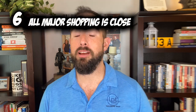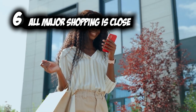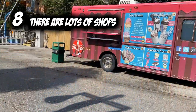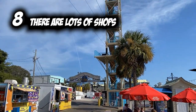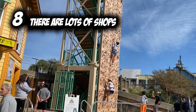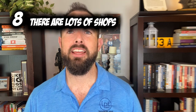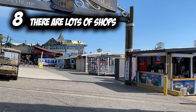Number six: all major shopping is close — Sam's Club, Walmart, boutique places — it's all right there, and you have alternative routes to get to where you need to go. Number seven: there are a lot of restaurants in Fort Walton Beach — in the downtown area near Highway 98 and up in the shopping center called Uptown Station. They've got everything from Italian to tons of Thai, Indian food, and more. Number eight: there are lots of shops throughout — downtown, Uptown Station, Mary Esther Cutoff — with different shops, theaters, and movie theaters.